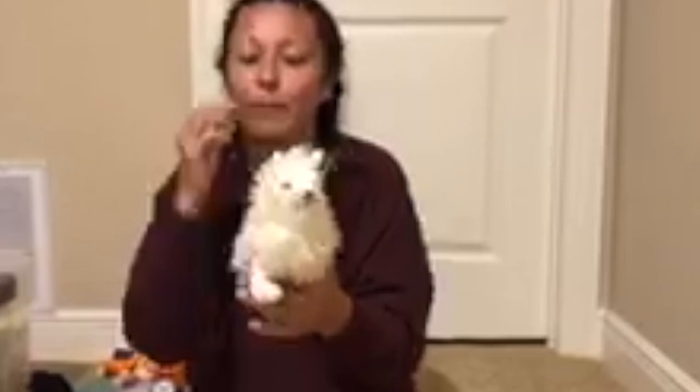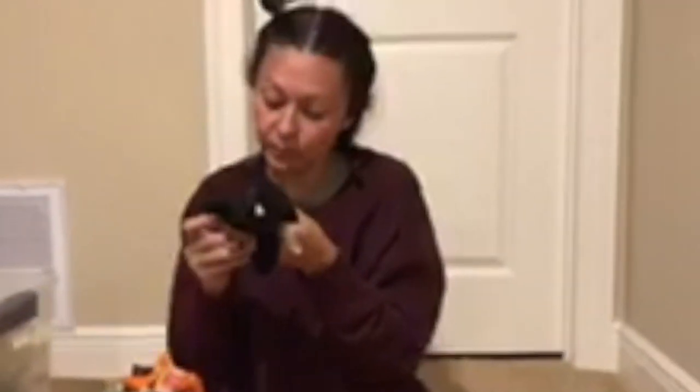This one is Snow Cat. And this one is Velvet. Velvet was December 16th of 1998.